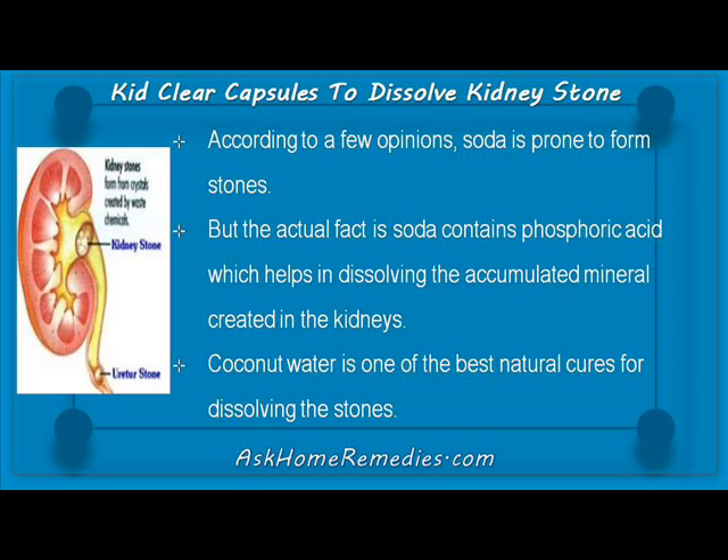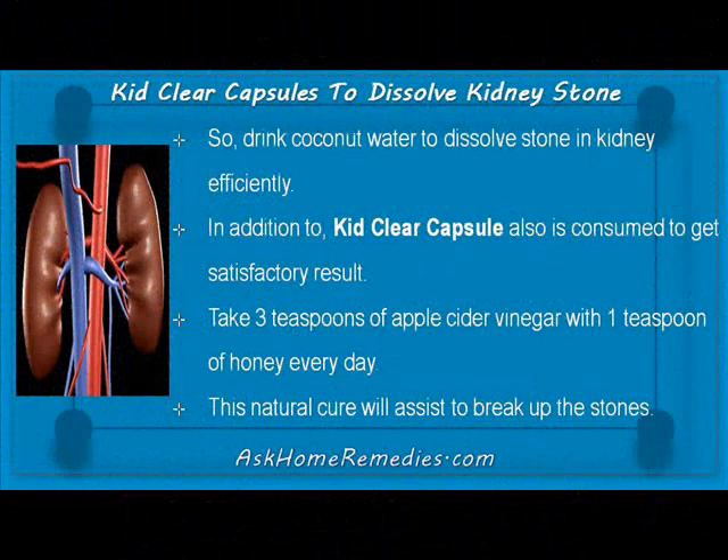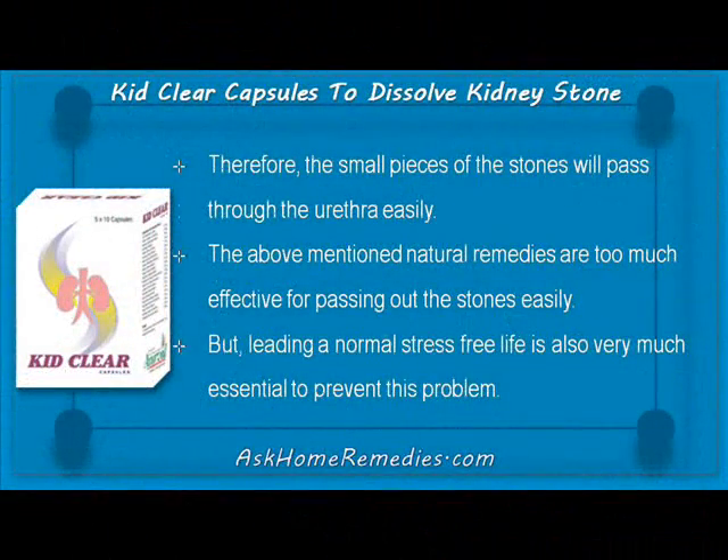Coconut water is one of the best natural cures for dissolving stones, so drink coconut water to dissolve stones in the kidney efficiently. In addition, KebClear capsules can also be consumed to get satisfactory results. Take three teaspoons of apple cider vinegar with one teaspoon of honey every day — this natural cure will assist in breaking up the stones so that the small pieces will pass through the urethra easily.